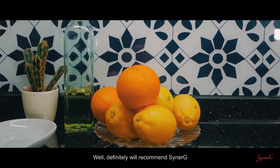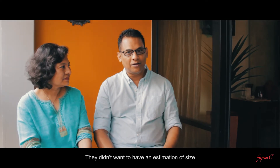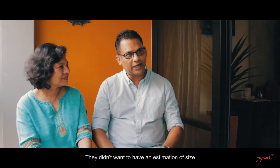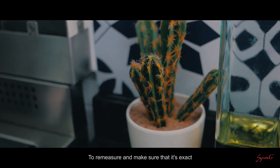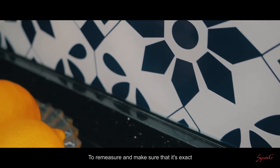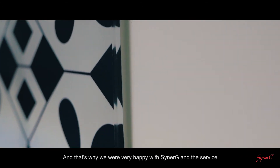So we decided to have this glass backsplash. Definitely you will recommend Synergy. They were actually very detailed — they didn't want to have an estimation of size. They wanted the countertop to be there and then they come back again to remeasure and make sure that it's exact. That's why we were very happy with Synergy and the service.